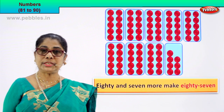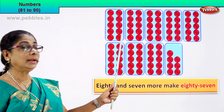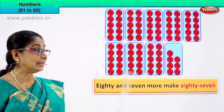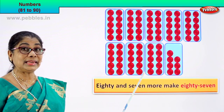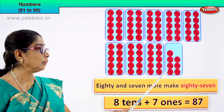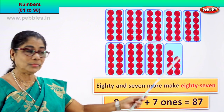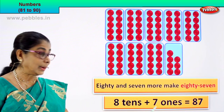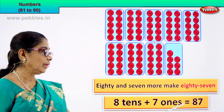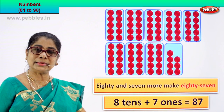Now what is 80? How many tens are there in 80? 1 tenth, 2 tenths, 3 tenths, 4 tenths, 5 tenths, 6 tenths, 7 tenths, 8 tenths — there are 8 tenths in 80. And how many ones? 1, 2, 3, 4, 5, 6, 7 ones. So 8 tenths plus 7 ones equals 87. Eight tens plus seven ones is equal to eighty-seven.